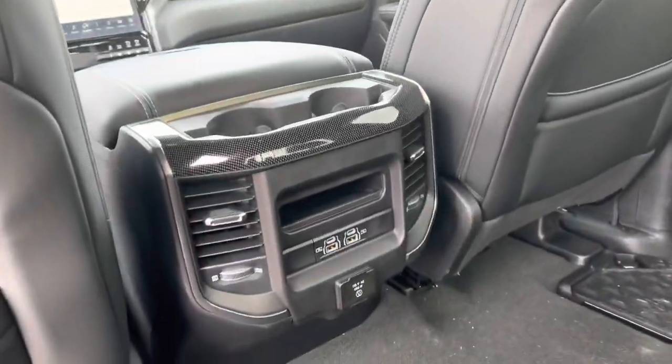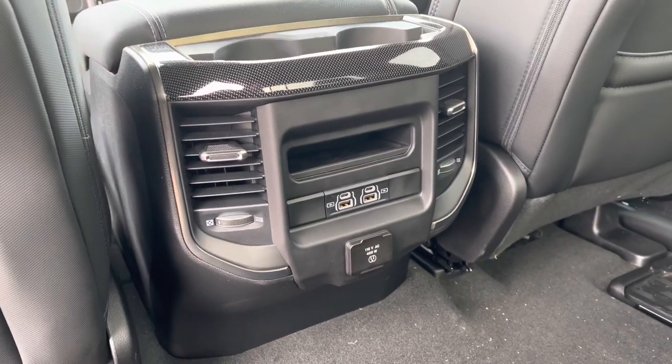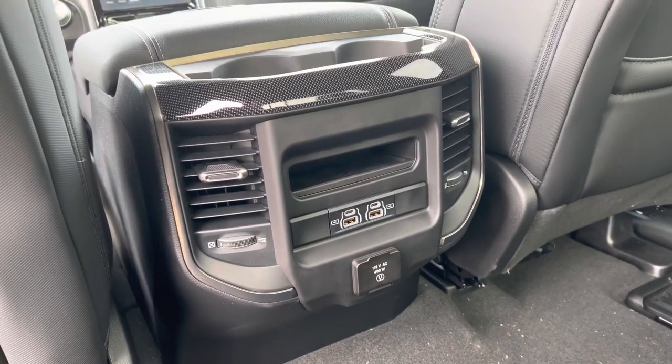In the back of the center console, you get dual USB and micro USB ports, as well as a 115-volt outlet and vents for the back.